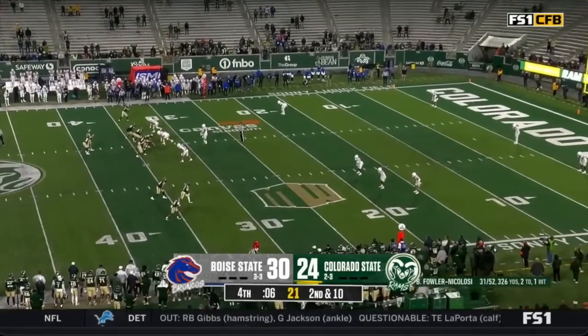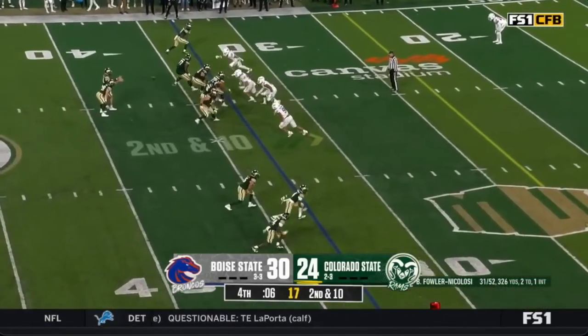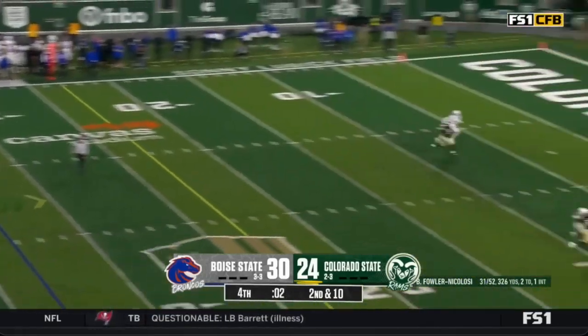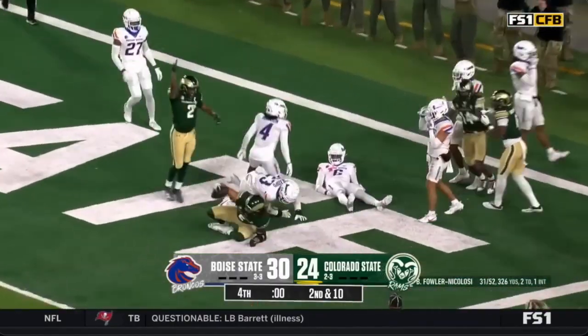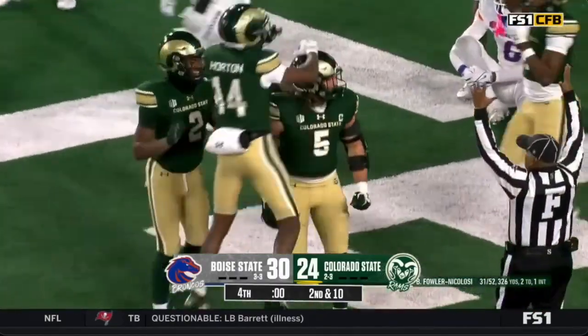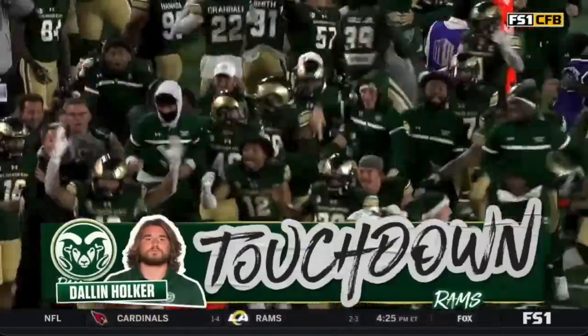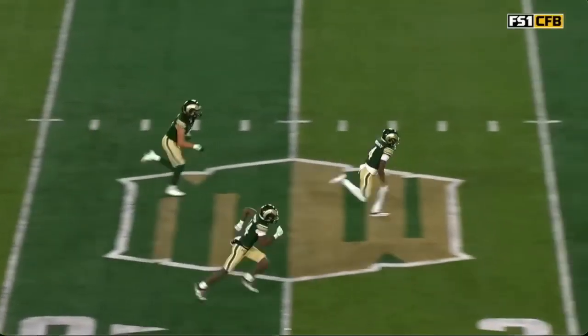There's the clock — Colorado State looking for their first win ever against Boise State. One final shot — Baller Nicolosi chucking it into the end zone. Everybody is there — is it caught? Is it caught?! Colorado State — Dallin Holker makes the catch! It's a miracle in Fort Collins! We're tied up!